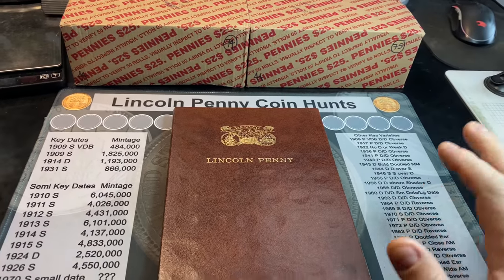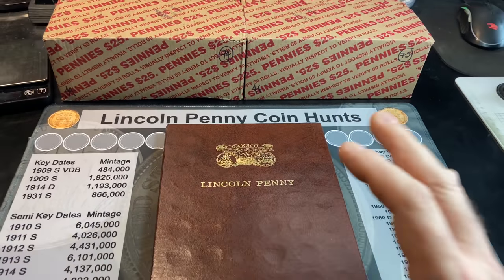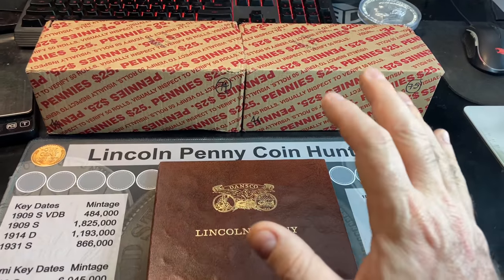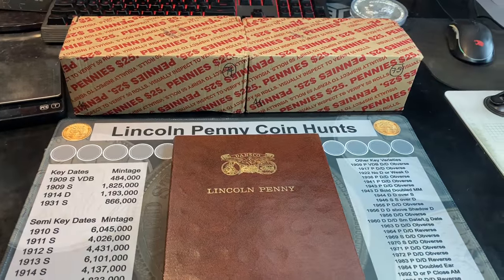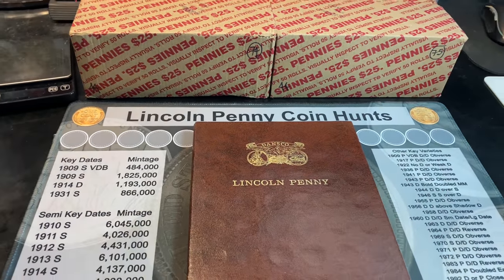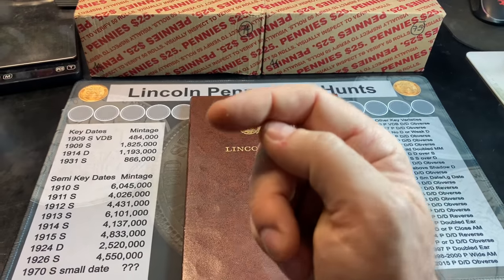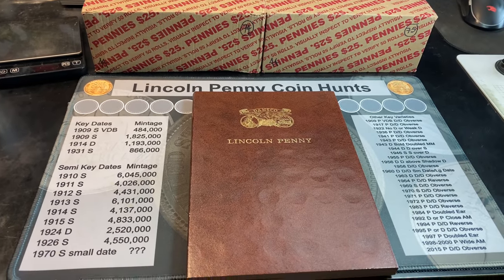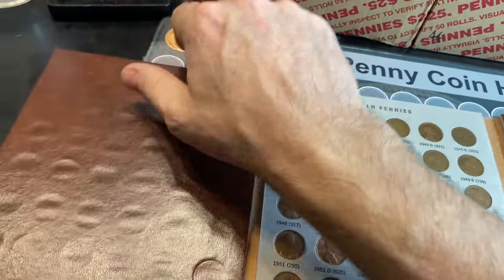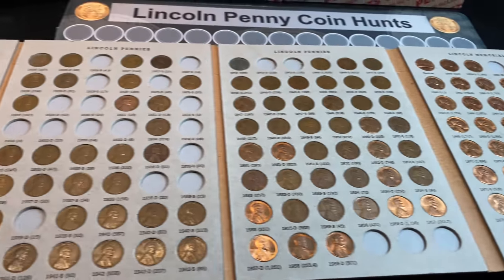Hey everyone, it's Rob from Fiennes Treasure and welcome back to my channel. I am super stoked today mainly because it has been like eight, nine, or ten days since the last time I was able to do a penny hunt and fill episode and I finally have some boxes. I have a third box but we're going to save it until I get another box and make it another two-box episode. After we finish today's hunt we'll have 75 boxes down.